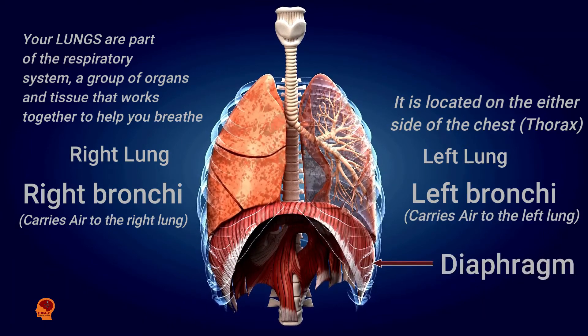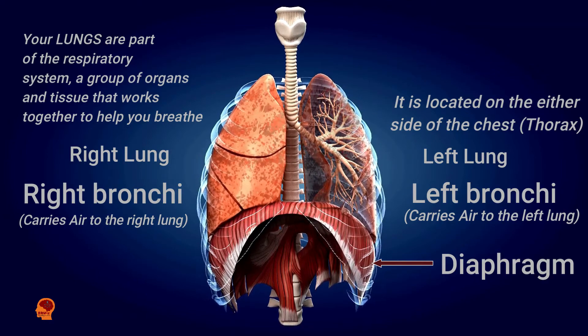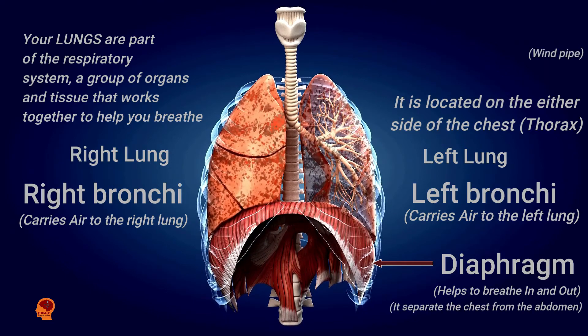The diaphragm, located below the lungs, is the major muscle of respiration. It helps you breathe in and out. It also separates the chest from the abdomen.